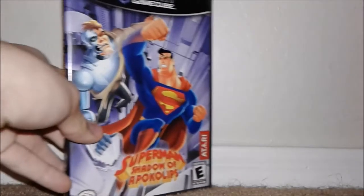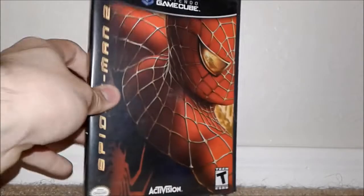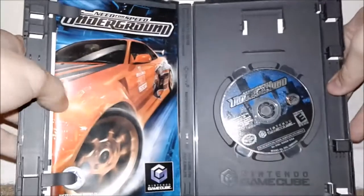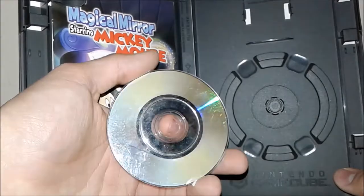Then we have Superman: Shadow of Apocalypse — unfortunately this one was not complete, which is a bit unfortunate because it's one of the better ones. The disc is in pretty dirty shape, but nothing that can't be resurfaced if it doesn't work. Up next we got Spider-Man 2, complete. Then we have Need for Speed Underground, complete in box. Then we got Magical Mirror Starring Mickey Mouse, complete — and I thought this was one of the better condition ones, but the disc is really rough. This is probably one that might need resurfacing because it's dirty and there are some really deep scratches in there.